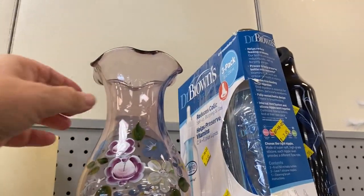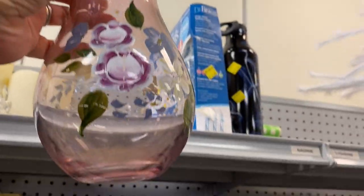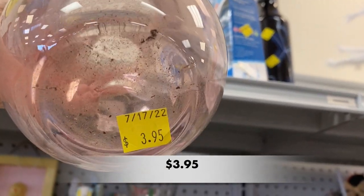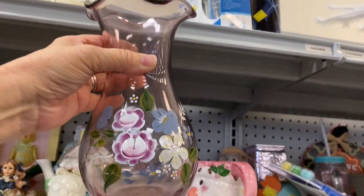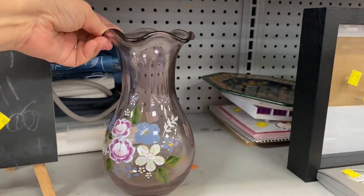This caught my eye — a hand-painted beautiful vase. I did notice the hand painting had some scrapes, scratches, and paint loss, unfortunately, but it still was quite beautiful.